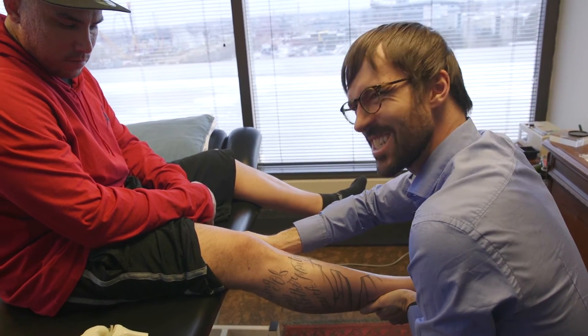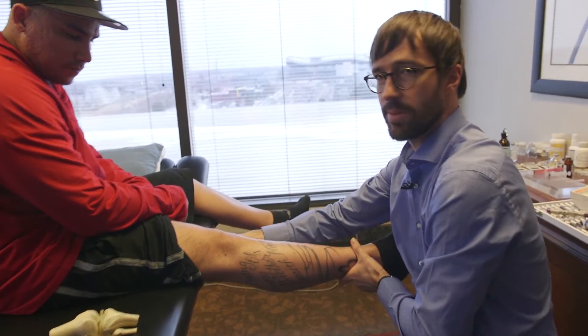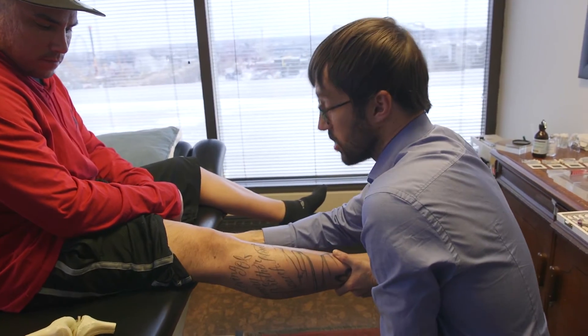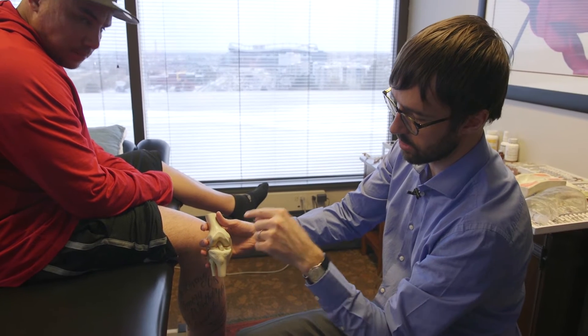He twisted his knee playing basketball, heard it pop, and it felt okay in the immediate aftermath. Since then he's had some ongoing issues that seem to be bothering him more and more, even though he's less and less active. He feels like the knee is displacing laterally, or like the lower part of his leg is moving to the middle. On exam he's got quite a bit of tenderness over the proximal aspect of the lateral collateral ligament and a little bit of swelling in the joint itself.